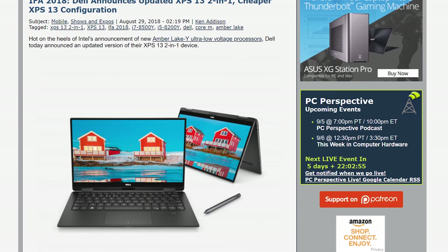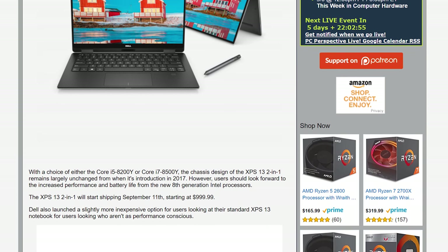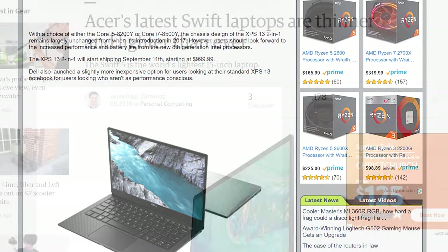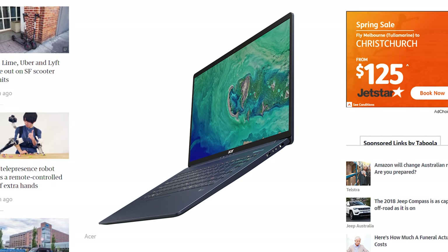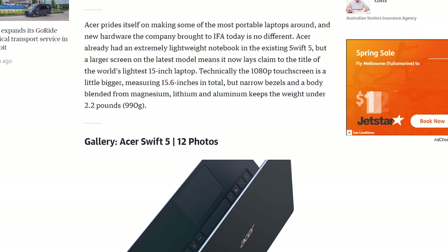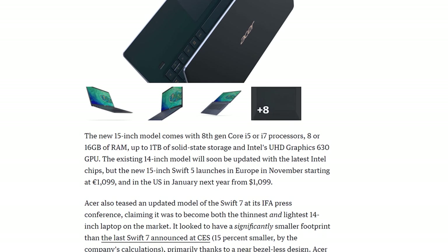As you'd expect, whenever there's a new mobile CPU launch from Intel, we get a range of new laptops from all the major vendors. Dell launched a new XPS 13 2-in-1 with Intel's new Amber Lake Y processors, and also a cheaper XPS 13 configuration with the Core i3-8130U for just $900. Acer launched the lightest-ever 15-inch notebook, the Swift 5, at just 990 grams with a Whiskey Lake CPU, available in January for $1,100. Acer also launched the 14-inch Swift 3 with Whiskey Lake and an MX150 GPU starting at $800.